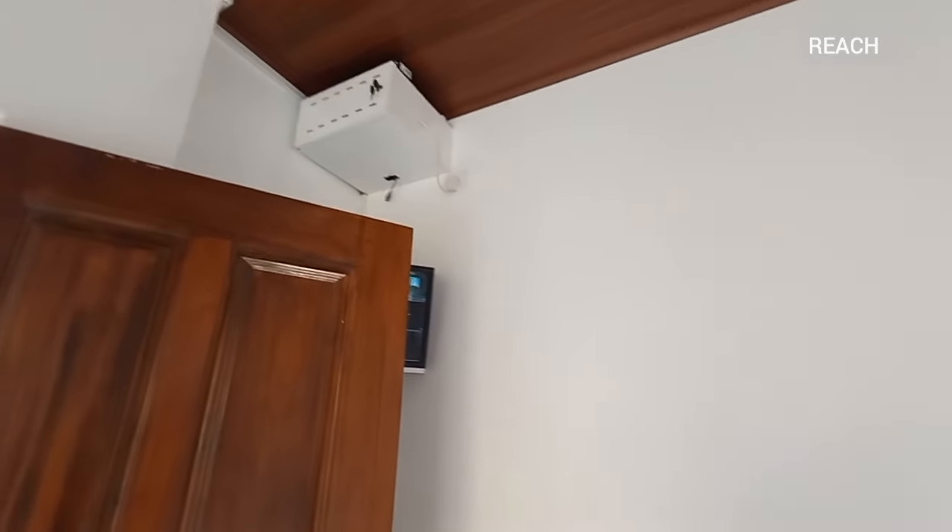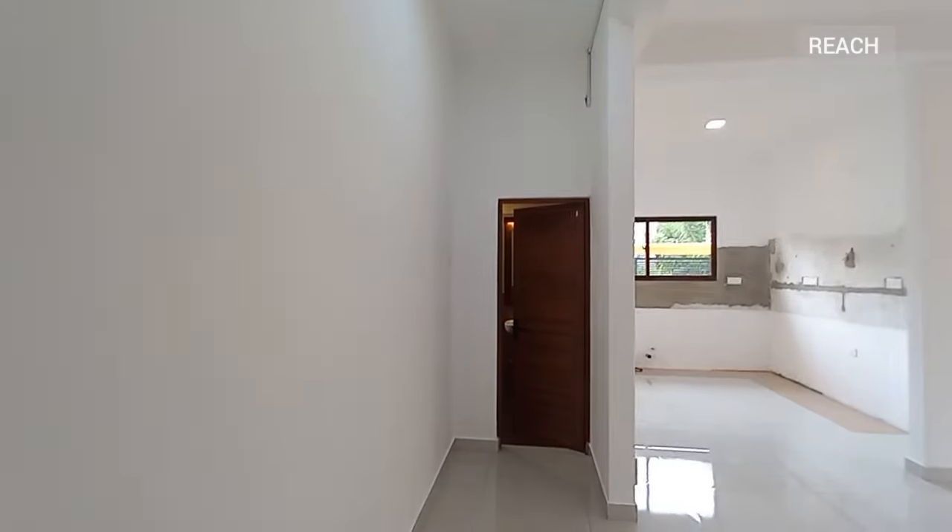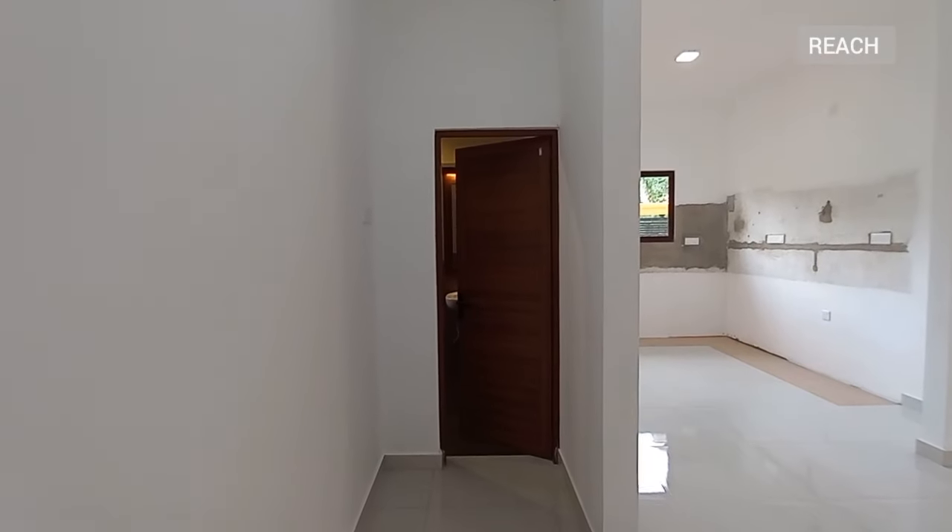You've got the CCTV coverage here. At the ground level you have a visitor's bathroom as well.